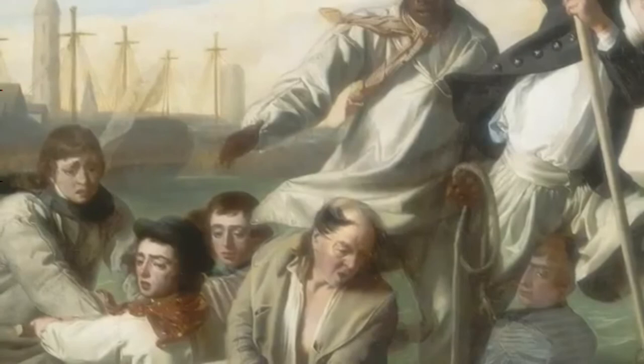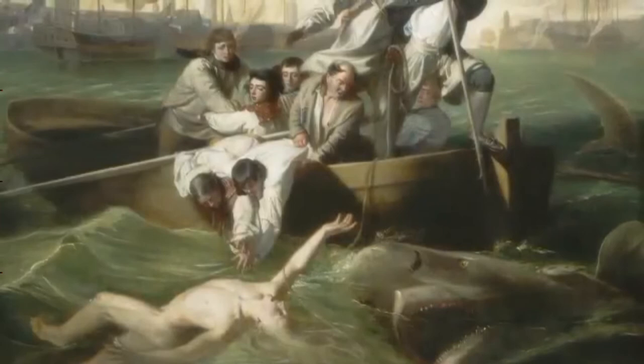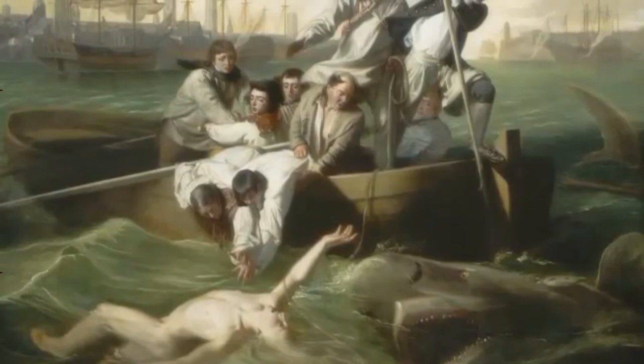This is a painting of a true story. In 1749, a young sailor named Brook Watson was swimming in the harbor of Havana, Cuba, when he was attacked by a shark.